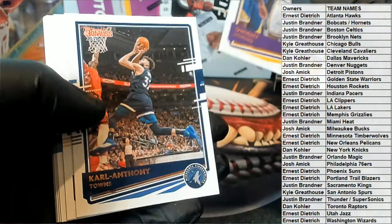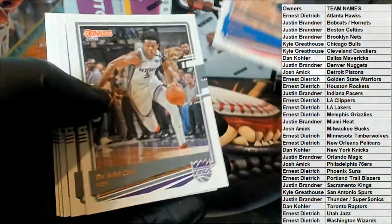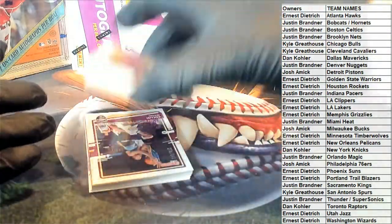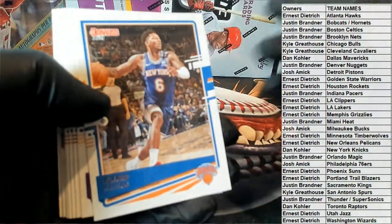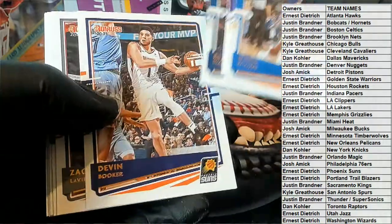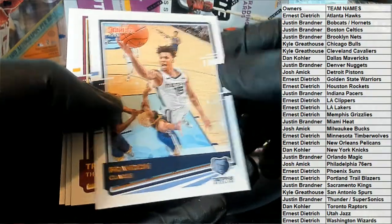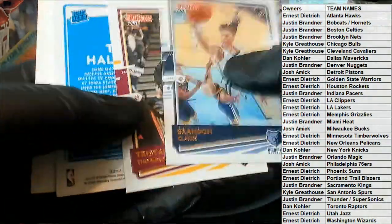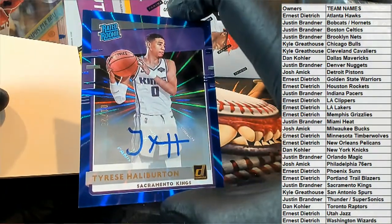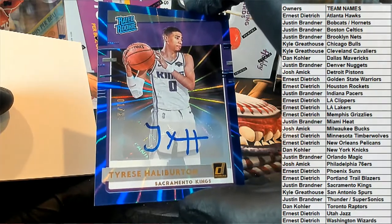Alright, that's the White Howard. Alright, here's our next one — DeAndre Ayton.